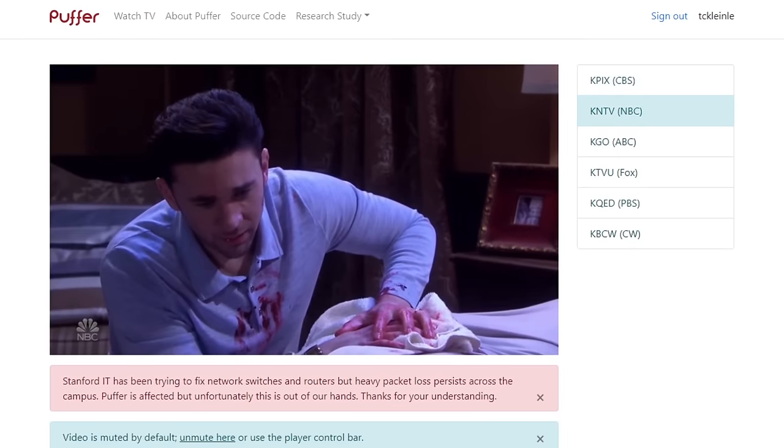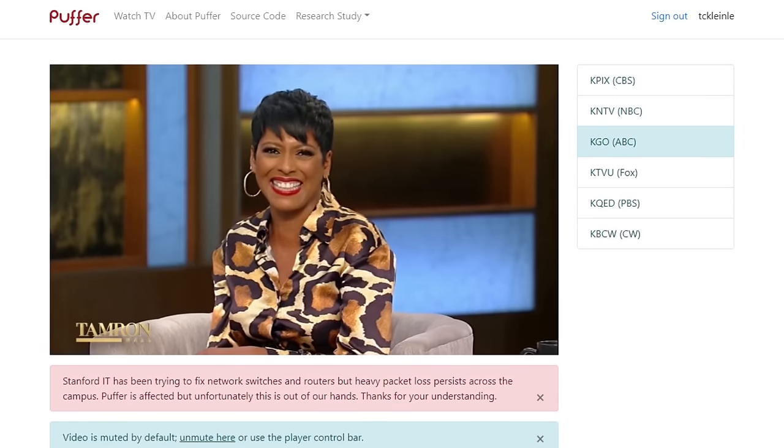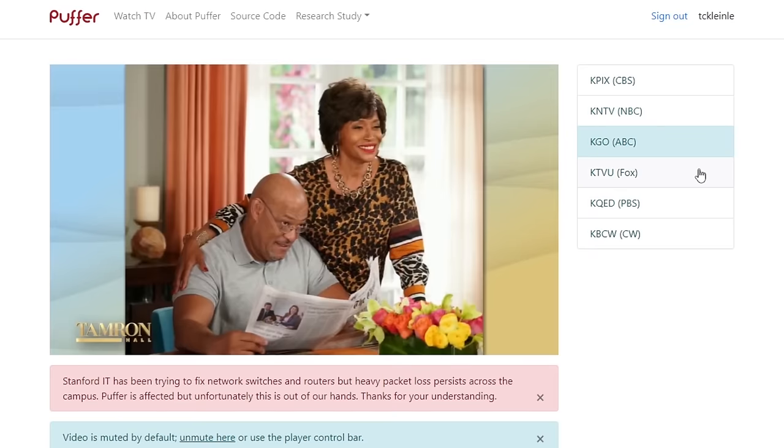On the website, you can live stream ABC, NBC, CBS, Fox, PBS, and CW out of San Francisco for free.